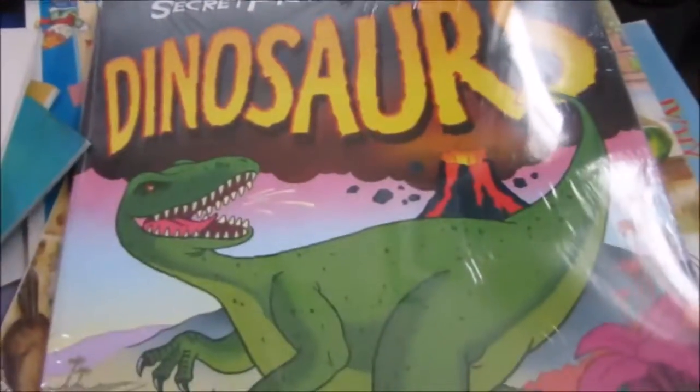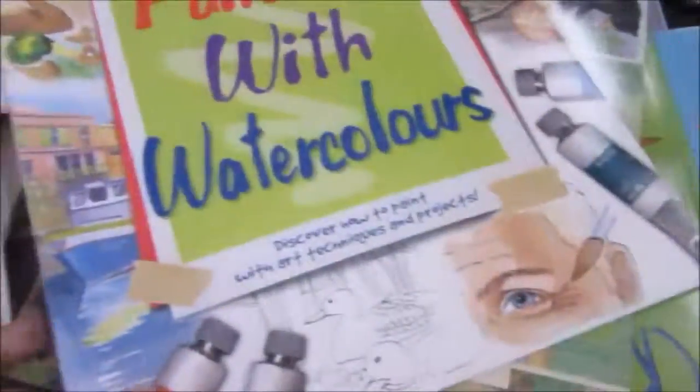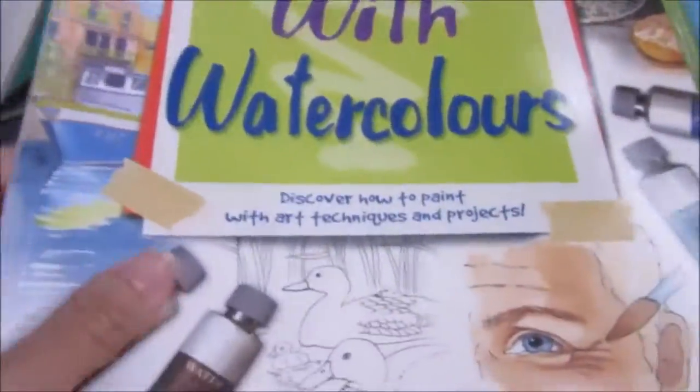Then two of these dinosaur 3D books. And then painting with watercolors — I know my son will like this because he loves to paint.